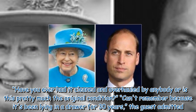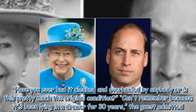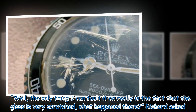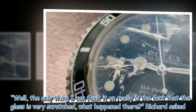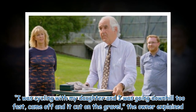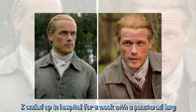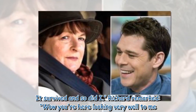Richard asked whether the watch had ever been cleaned or overhauled, or was in its original condition. The owner admitted it had been lying in a drawer for 30 years. Richard noted the only fault was the heavily scratched glass and asked what happened. The owner explained he had been cycling with his daughter, went downhill too fast, came off, and cut it on gravel — adding that he ended up in hospital for a week with a punctured lung. Richard quipped: "It survived — and so did you! You're looking very well to me."